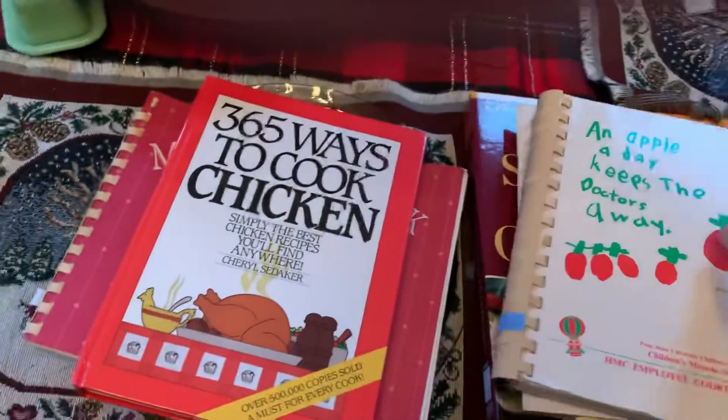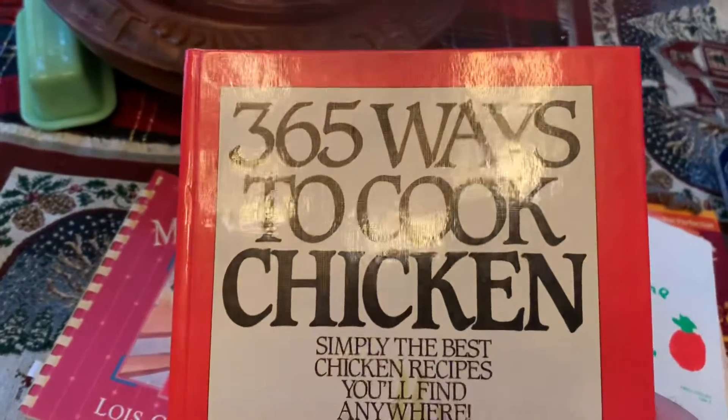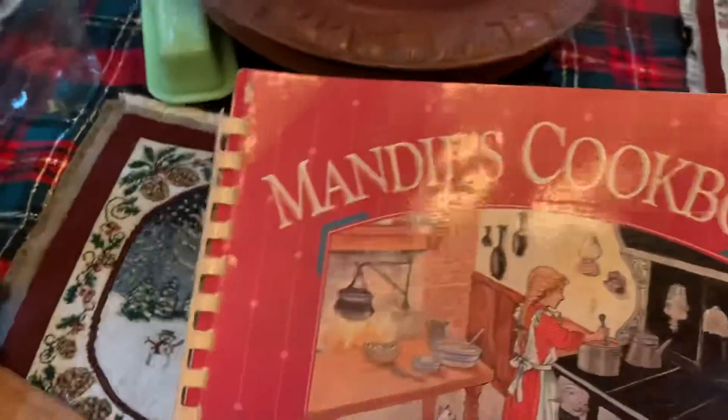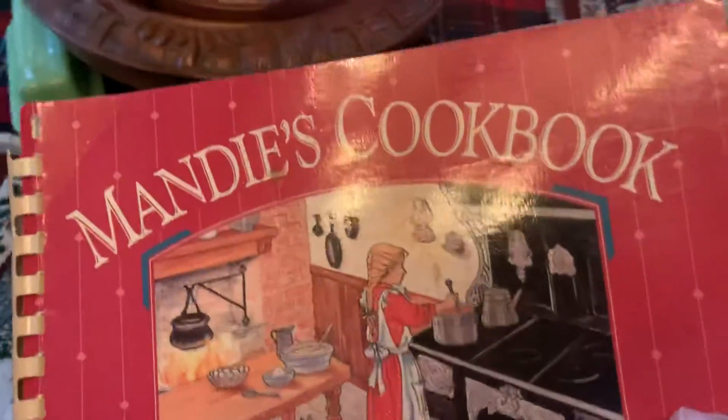An apple a day keeps the doctor away. This is interesting — 365 Ways to Cook Chicken. I bought this because it's just got neat little recipes in it.